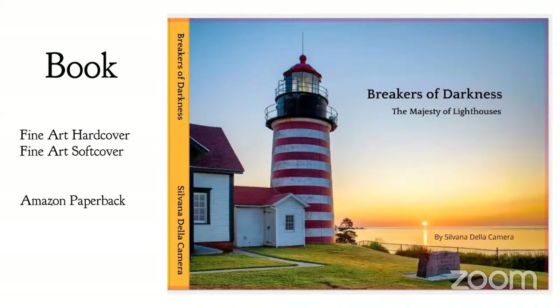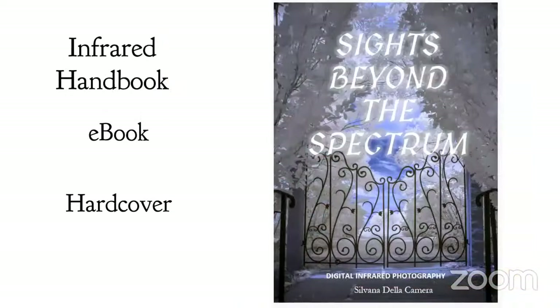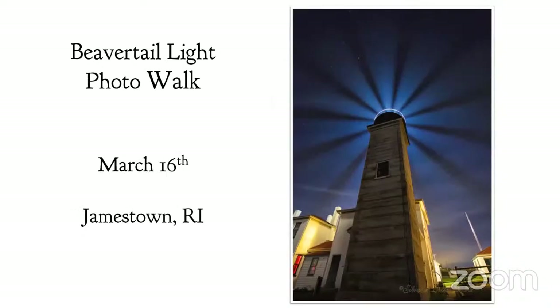A little over a year ago I put my energies into putting together a book on lighthouses. If you have someone in your life obsessed with lighthouses, this might be a nice gift — available in hardcover and softcover on high-quality art paper, as well as Amazon paperback. In December I published a handbook on infrared photography, covering how to select an infrared conversion, visualizing infrared, and post-processing. Whether you're a long-time infrared photographer or thinking about getting into it, this peels away the onion that is infrared photography.